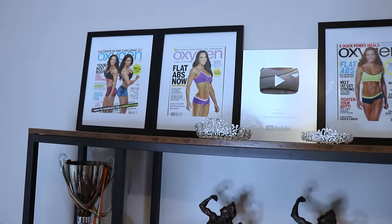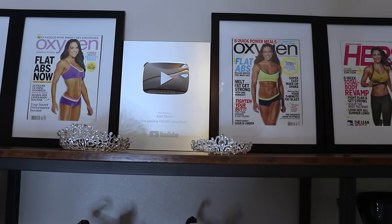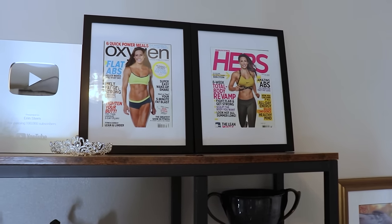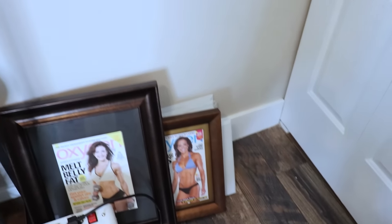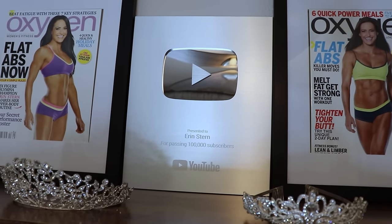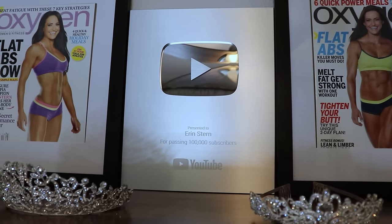Up top I have some of my magazine covers — I've actually been on over 20 magazine covers. I don't have them all framed, some are on the floor, but I don't have wall space. Working on finishing up the office. And of course, the YouTube plaque for reaching 100,000 subscribers — which we're over that now.